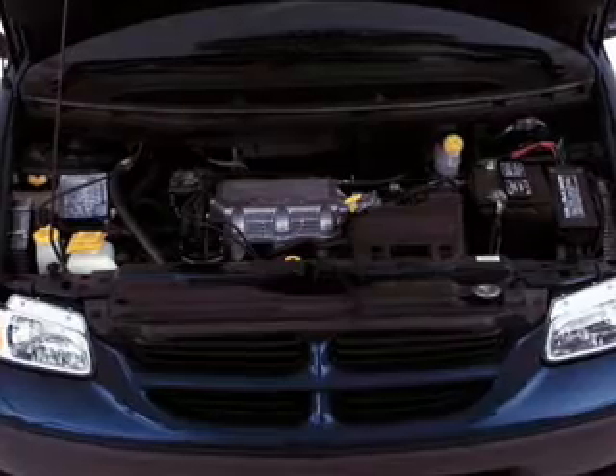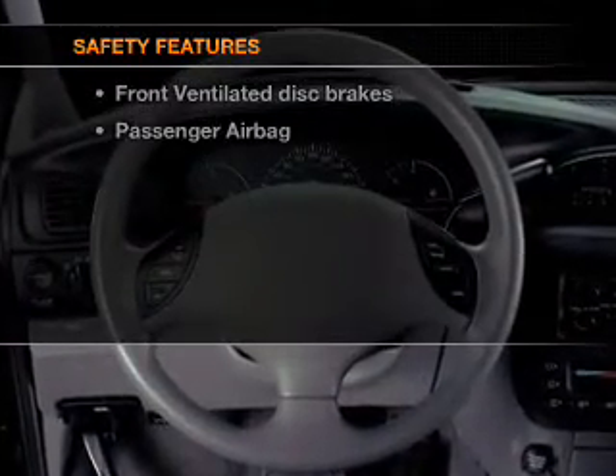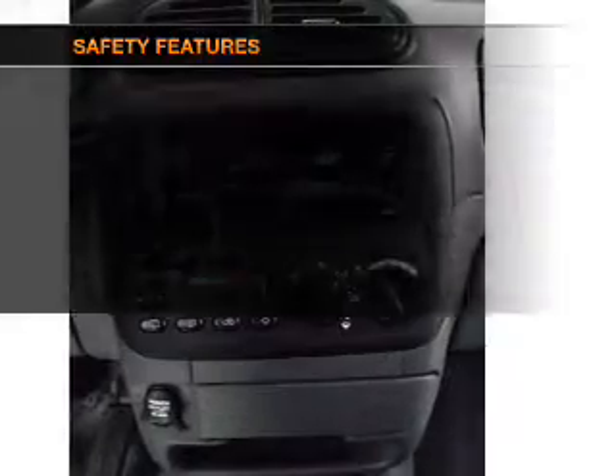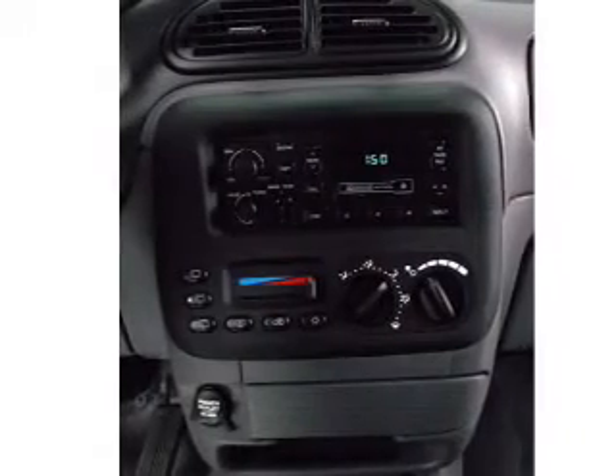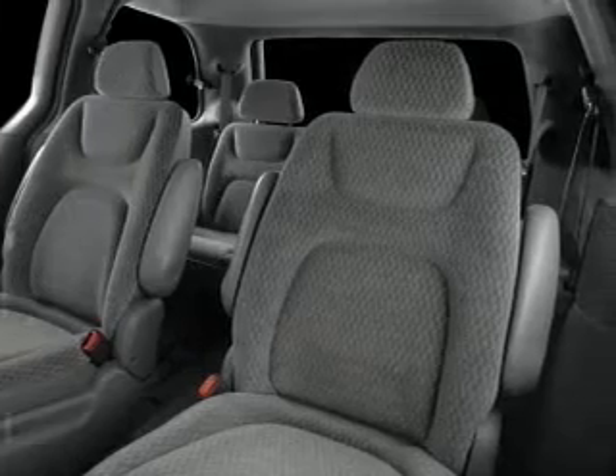AM-FM stereo, power steering. If safety is a high priority, rest assured knowing that these top safety components are included: front ventilated disc brakes, passenger airbag, independent suspension. Call today to schedule a test drive.